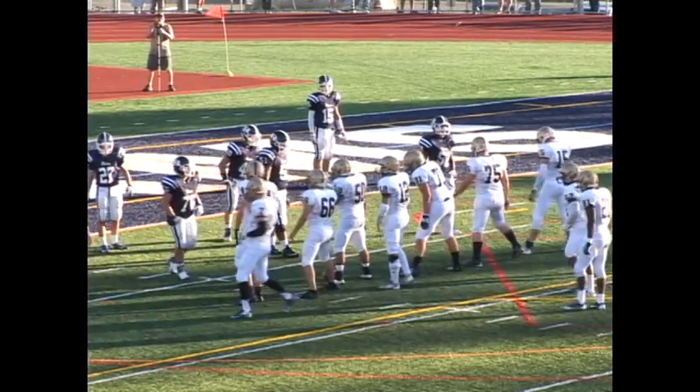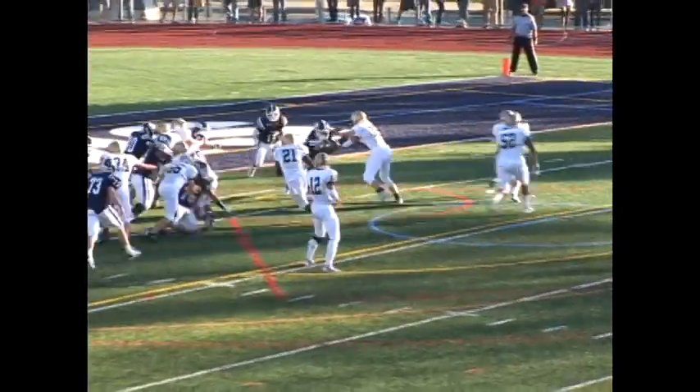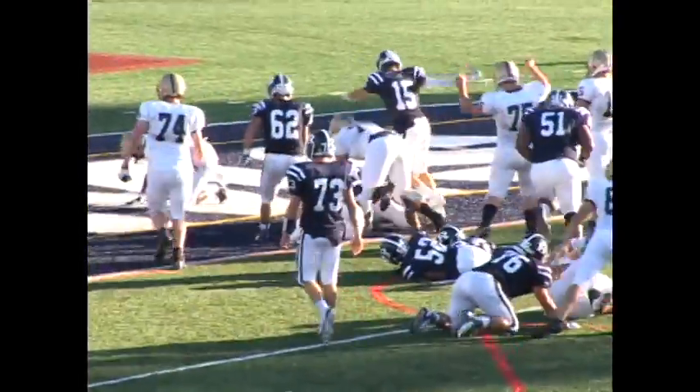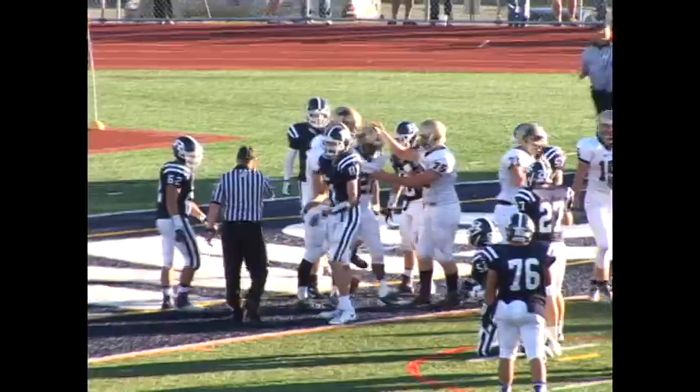Pope John gets the ball back with first and goal from the Randolph four-yard line, and it's senior running back Noah Brown getting in on the scoring action as he dives in from four yards out to make it 28-27 Randolph with 4:30 left in the third.